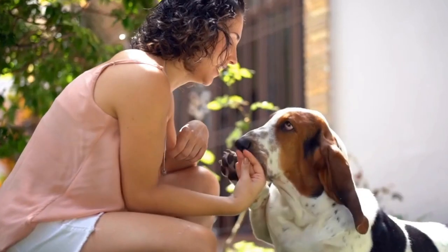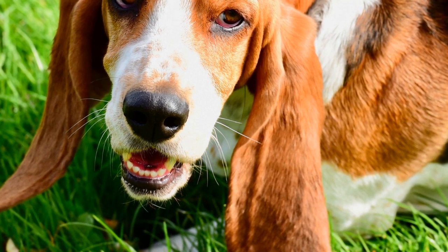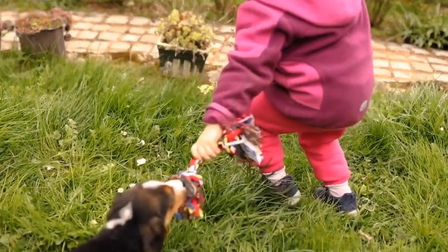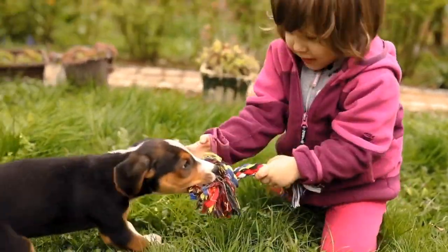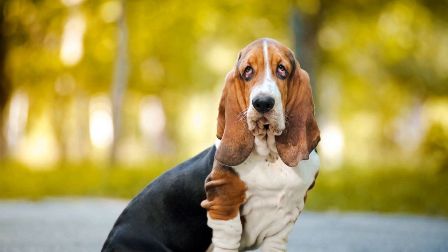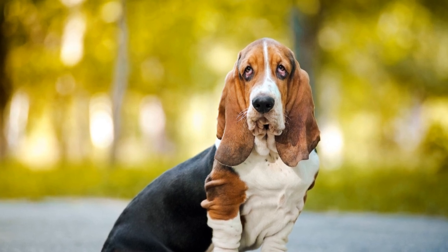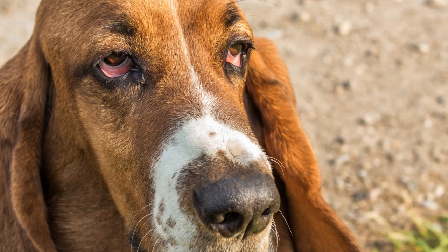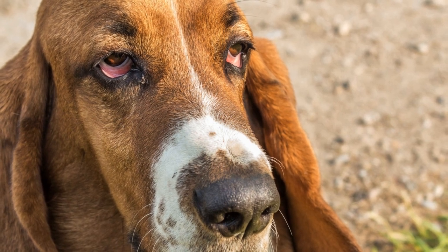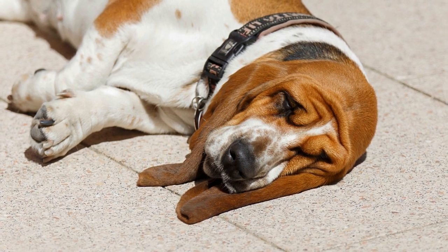One: Obesity. One of the most prevalent issues among basset hounds is obesity. Their love for food combined with their sedentary nature can easily lead to weight gain. Extra pounds put unnecessary strain on their joints and can lead to various health complications. To prevent obesity, it is crucial to provide the right amount of exercise and a balanced diet. Regular walks and controlled portions will help to keep your basset hound at a healthy weight.